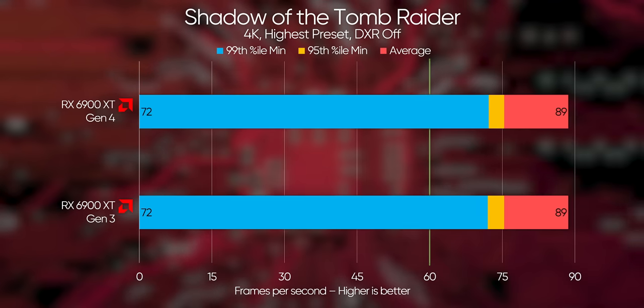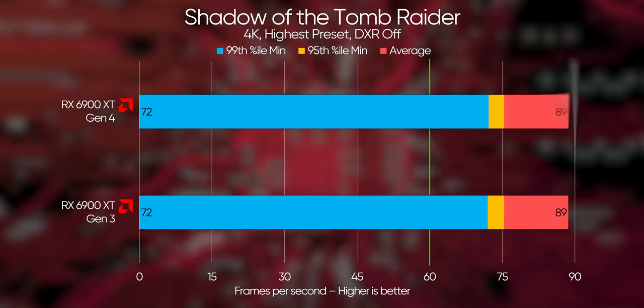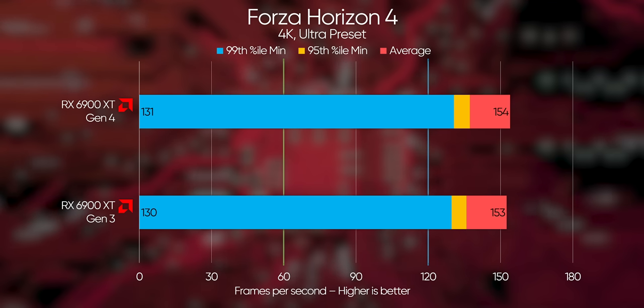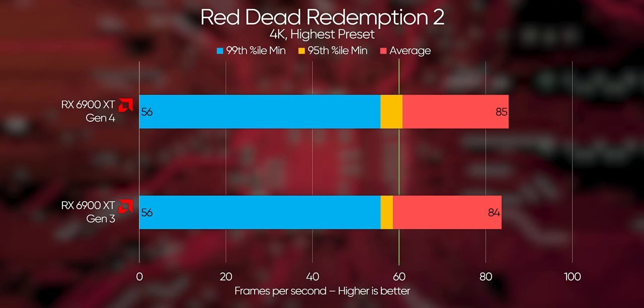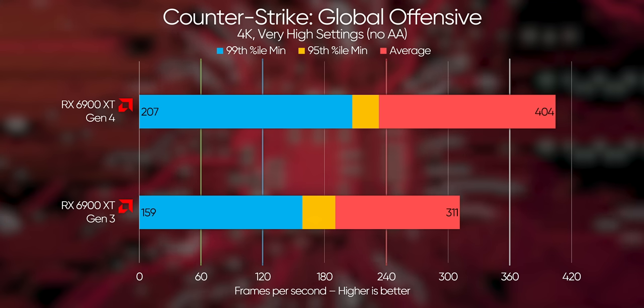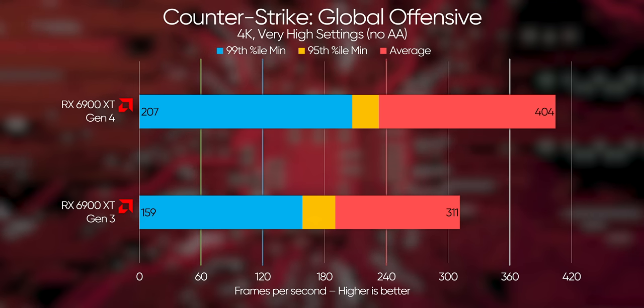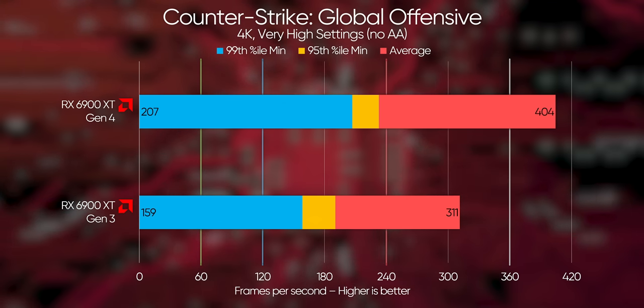On AMD, the story is much the same. Shadow of the Tomb Raider doesn't see any variation, and we're only a frame off in Forza Horizon 4. F1 2020 and Red Dead Redemption 2 also show only a modest difference on Gen 4 versus Gen 3. But then again, look at those CS:GO scores — we've gone from over 400 FPS average with Gen 4 to just 311 in Gen 3. That's a difference of almost 30%.